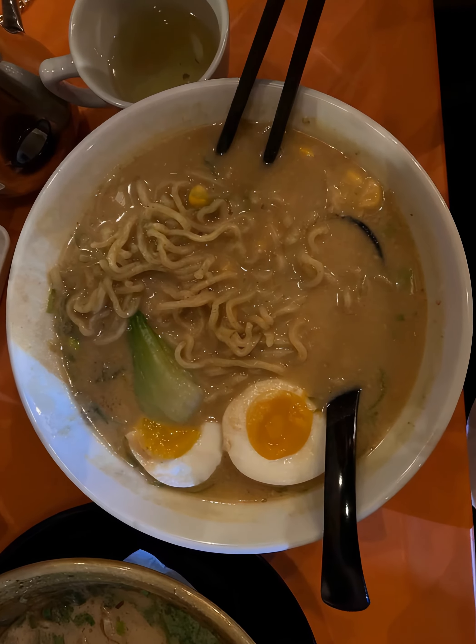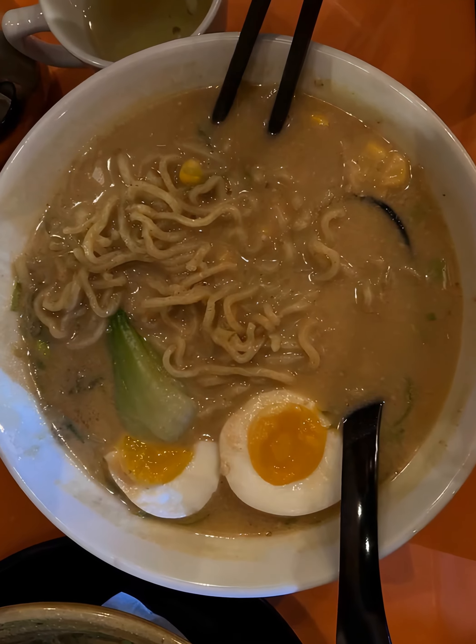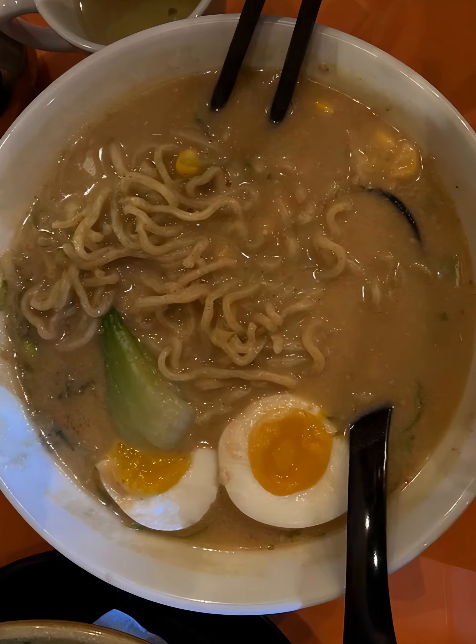Veggie ramen lovers aren't forgotten here. The veggie miso ramen is a hearty and satisfying option, featuring fresh, colorful vegetables in a miso-based broth — both nourishing and appetizing.